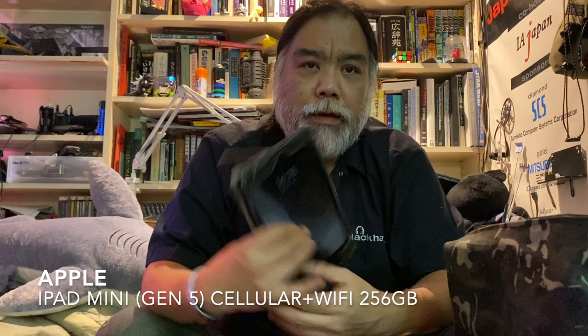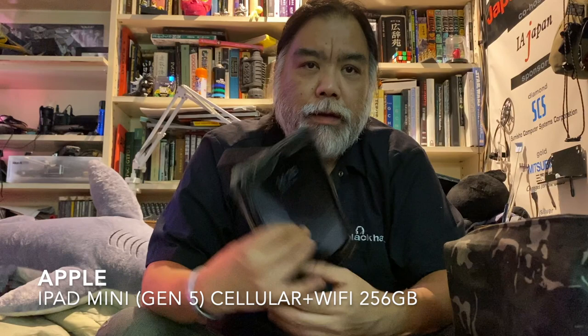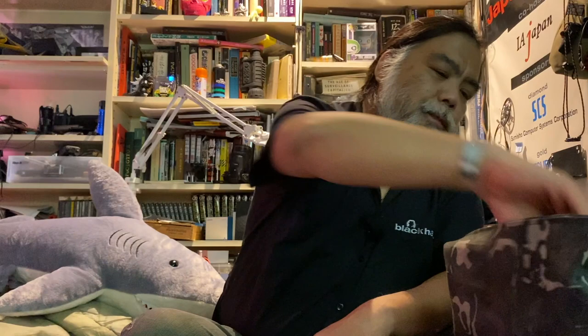Tech-wise: this is the iPad mini fifth generation — I had the fourth generation too. This is the cellular version. The case is really beat up from travel. I love the form factor; it's small enough, and I basically use it for media consumption — reading, comics. For me the mini is the perfect size. I also carry a Nintendo Switch Light — small form factor — right now I'm playing Animal Crossing.